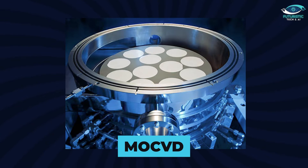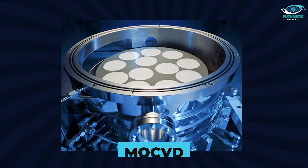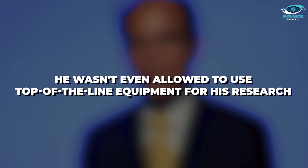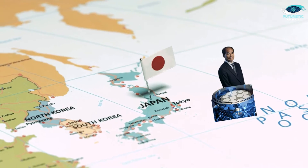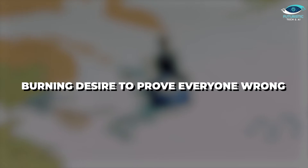Imagine a fancy high-tech oven that meticulously builds crystals layer by layer. Nakamura's time in Florida wasn't exactly a walk in the park — he wasn't even allowed to use top-of-the-line equipment for his research. But this only fuelled his determination. He spent a year building his system from scratch, all while being underestimated by his fellow researchers. Yet he returned to Japan triumphantly, armed with a brand new MOCVD machine and a burning desire to prove everyone wrong.